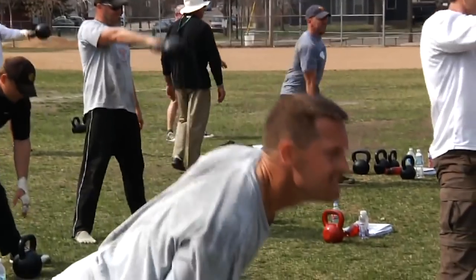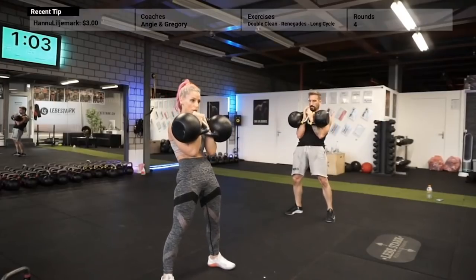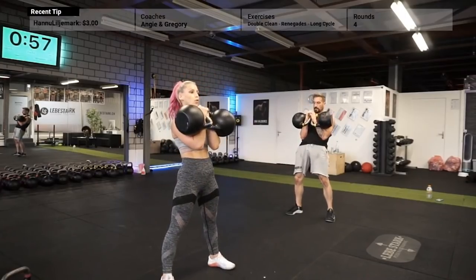Reason number four: you have a steep learning curve — kettlebells are easier to learn than, for example, barbells. I believe that is true to some extent. When you engage in kettlebell sport, the learning curve may be intensified and you hit a lot more plateaus because it's a lot more technical and there are more nuances to it.